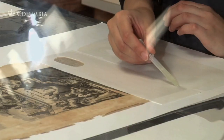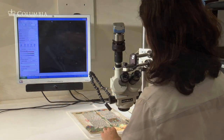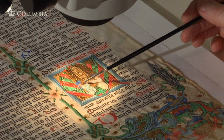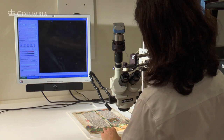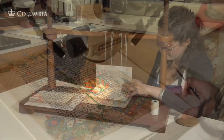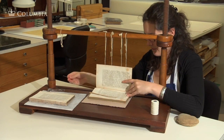The conservators combine traditional craft skills with knowledge of new technology and current scientific research. To help in the work of caring for Columbia's artifacts, the library's laboratory provides modern equipment, such as the microscope this conservator is using to examine the paint layers of a medieval manuscript, as well as tools and supplies that would be familiar to a bookbinder of the 16th century.